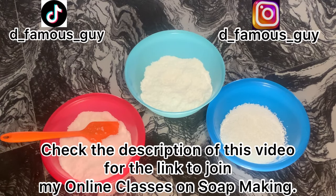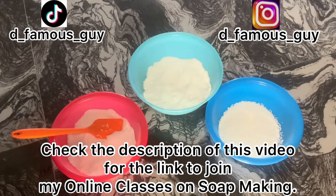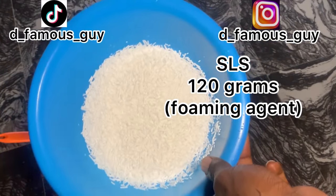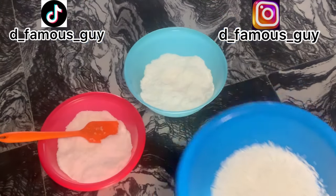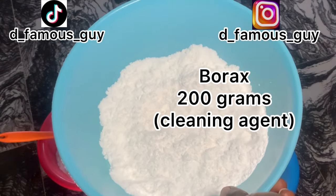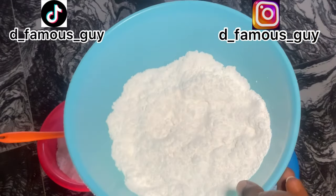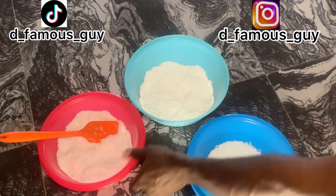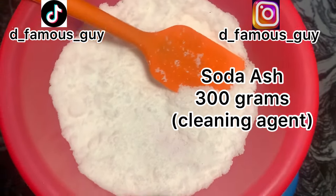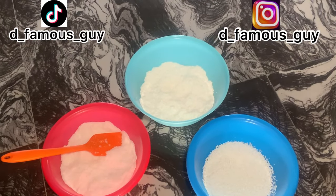So these are our chemicals. The SLS is a foaming agent — this is what will cause our detergent to lather or foam. The borax is a cleaning agent, similar to hypo; it has bleaching power and can remove stains extremely well — it's a very powerful cleaning agent. And this is our soda ash, also a cleaning agent with strength to remove stains, but borax is more powerful than it.